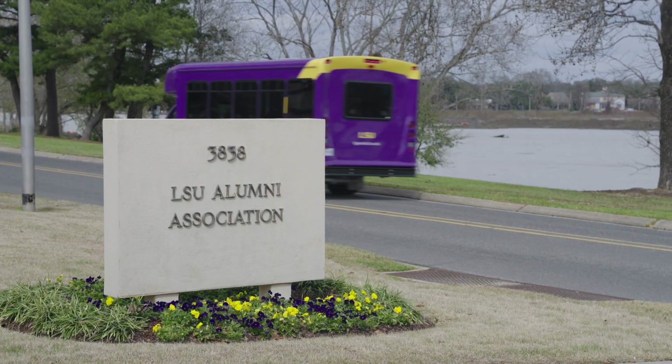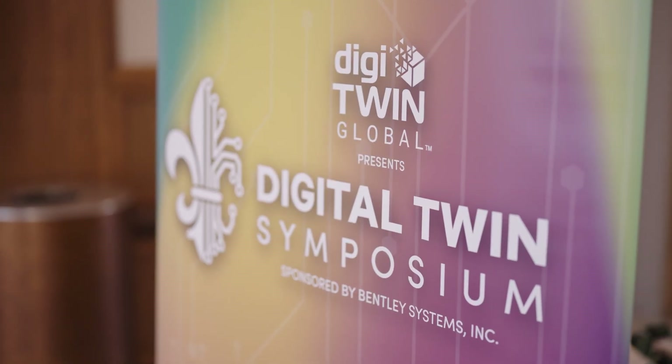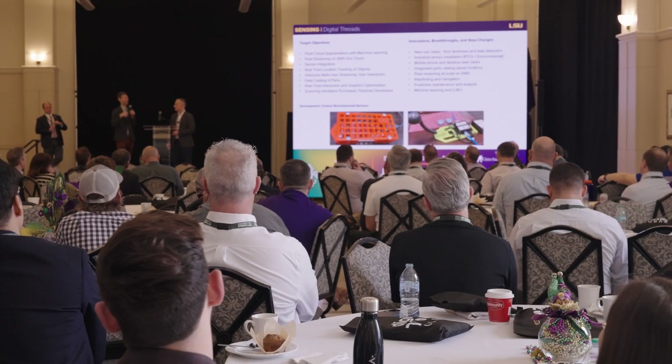In February, students get a chance to check out this technology at LSU's first digital twin symposium. The symposium, which is sponsored by Bentley Systems, brings together industry leaders, experts, and students. It exposes participants to the new and revolutionary tools and applications now available.